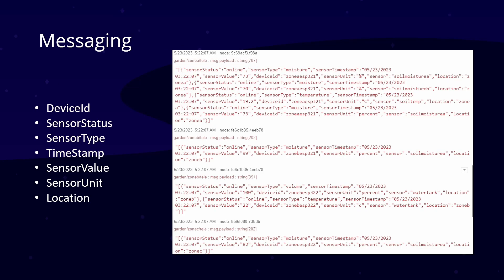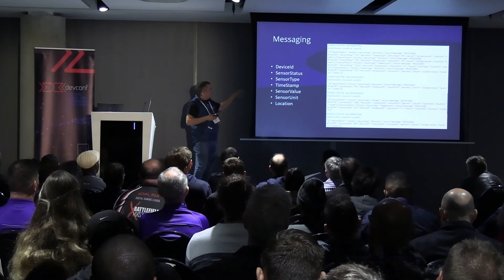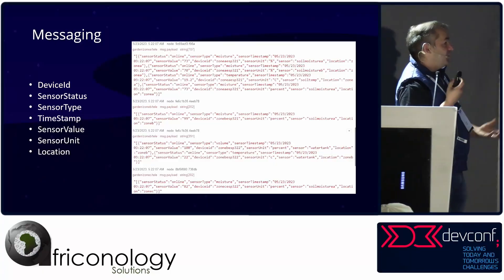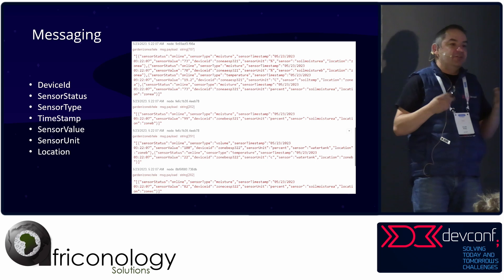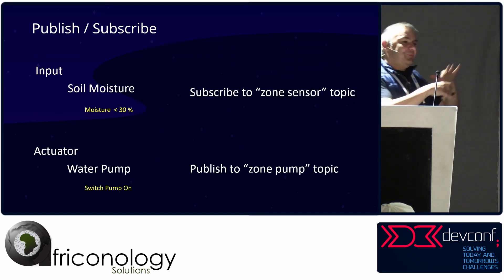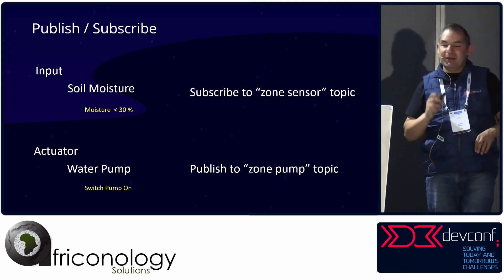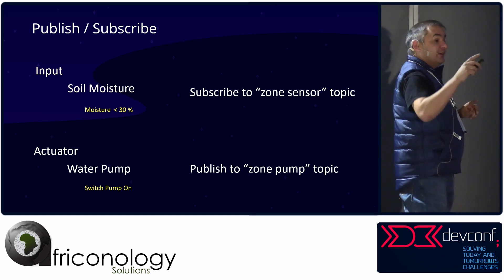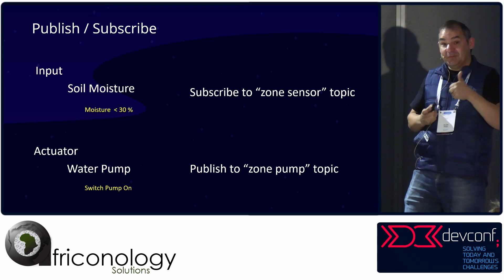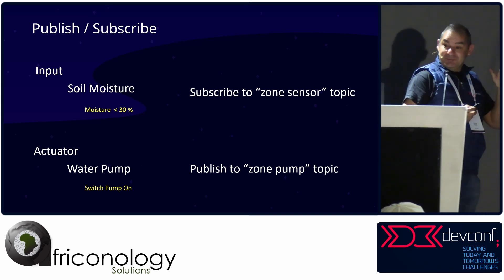How our telemetry works: data coming from the farm's zones A, B, and C includes a device ID for uniqueness, sensor status (online/offline), sensor type, timestamp, value, units like Celsius, and location zone. Using a publish-subscribe model, if moisture is less than 30% and we've subscribed to that topic, we can publish 'switch pump on'. Nothing wrong with just having an if-statement directly on the IoT device that says: if less than 30% switch on a relay. I've just put it into a distributed publish-subscribe architecture.